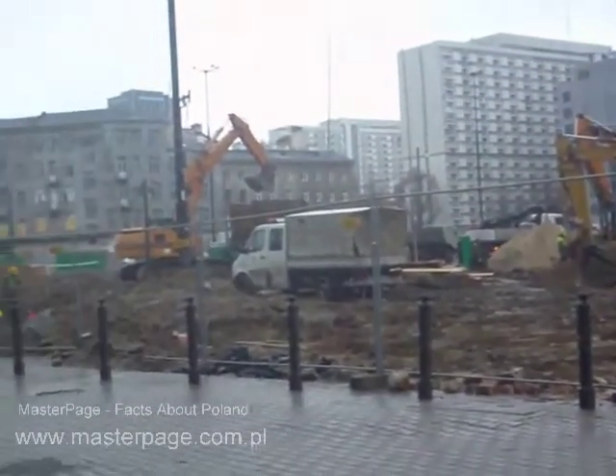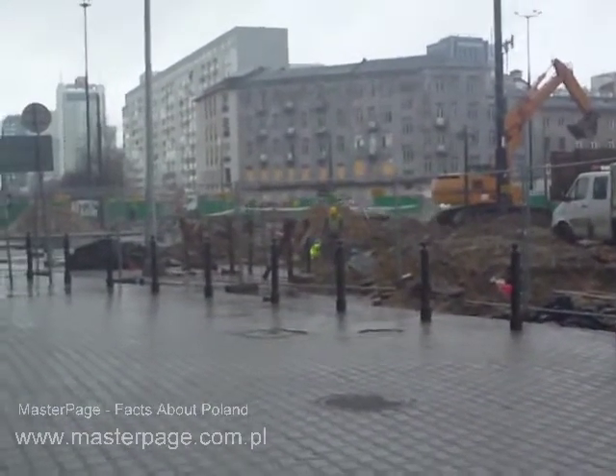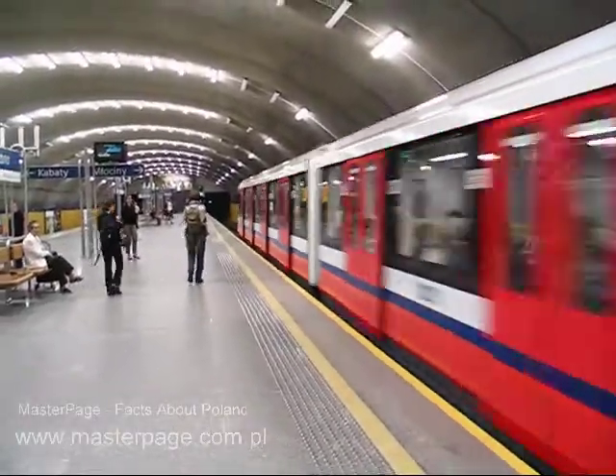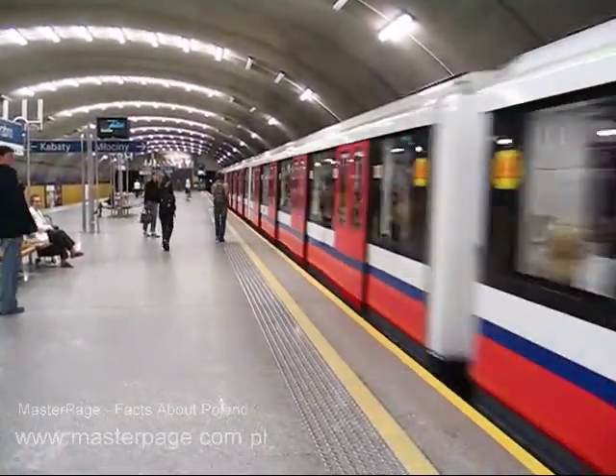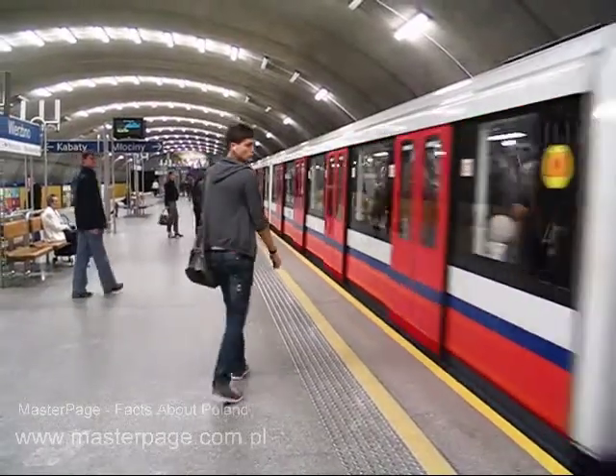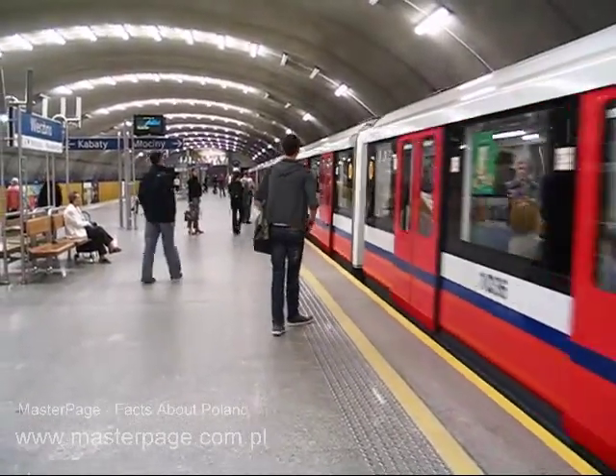But hopefully sometime in 2013 or later, there will be a second line of the Warsaw Metro that will connect at the Świętokrzyska station.